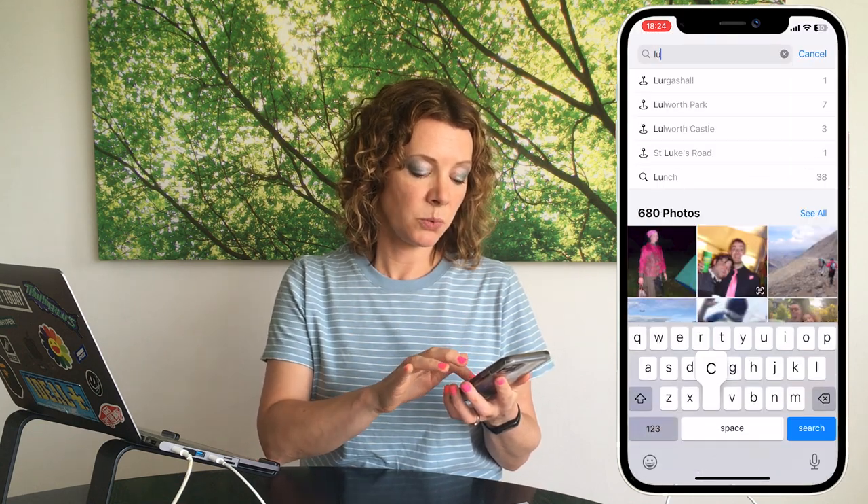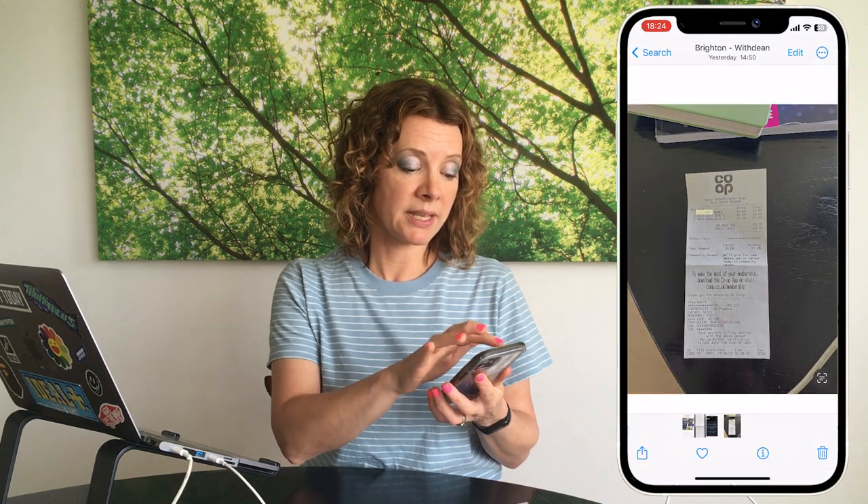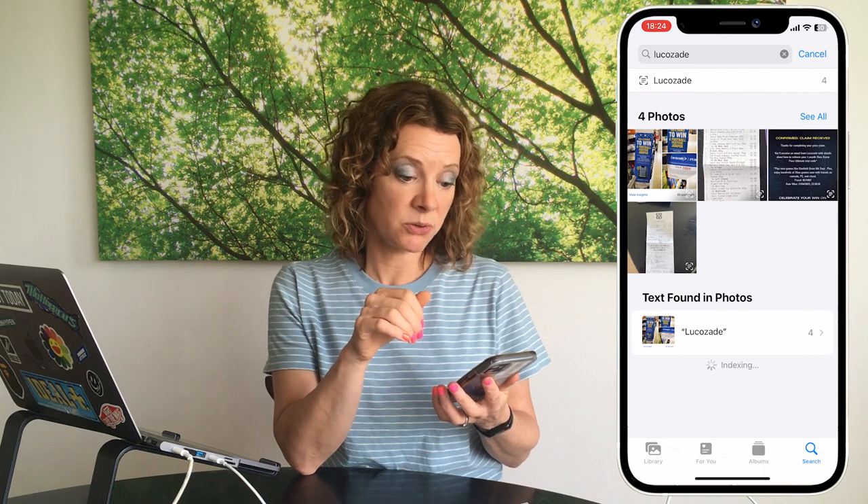If you go back to your recent album and tap Search, you can search for 'Lucozade' and see four results — the tagged receipt plus three other photos where the word was detected. iPhones scan text in photographs, which is a really clever and helpful way to find and file things. When you've got no Wi-Fi, use that downtime to delete unnecessary photos, add captions to useful ones, or file them into folders.